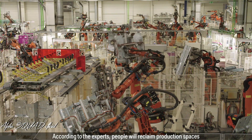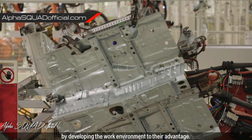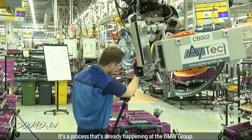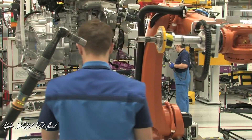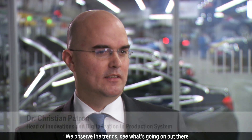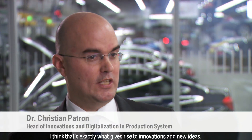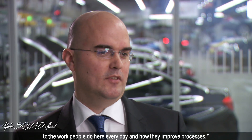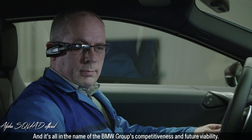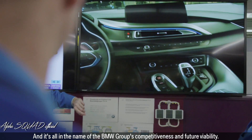According to the experts, people will reclaim production spaces by developing the work environment to their advantage — a process that's already happening at the BMW Group. We observe the trends, see what's going on out there, and connect what we see with ideas from our production people. I think that's exactly what gives rise to innovations and new ideas. It's about relating outside perspectives to inside operations, to the work people do here every day, and how they improve processes — all in the name of the BMW Group's competitiveness and future viability.